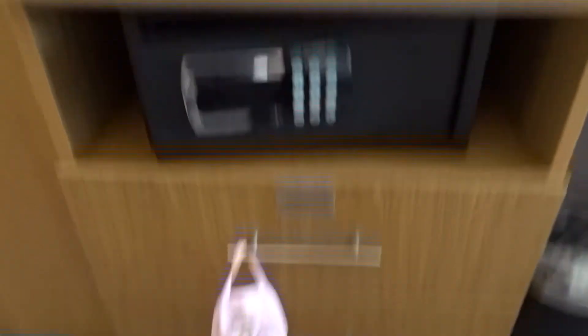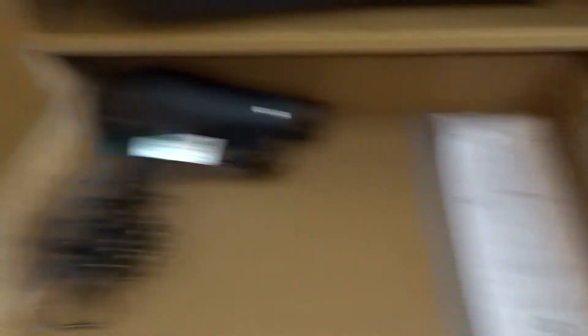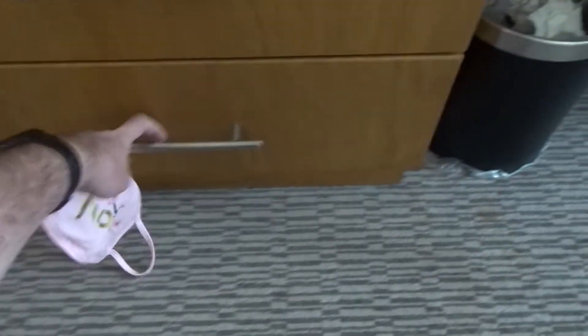You get a safe, a hairdryer and laundry thing in there, and plenty of storage if you ever need it — if you're staying here for a little bit longer than a night or so.